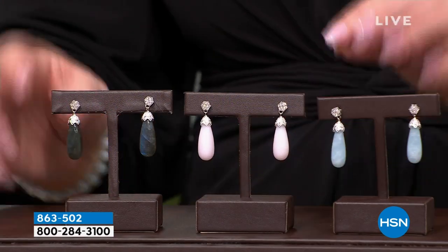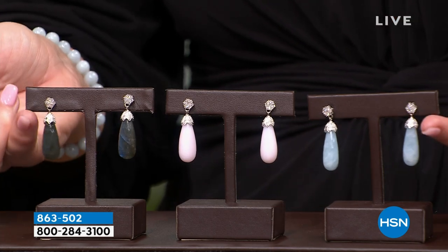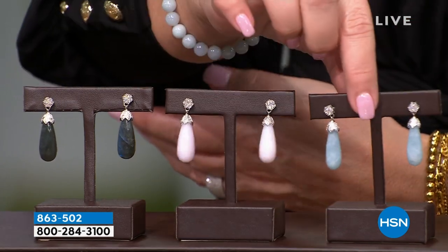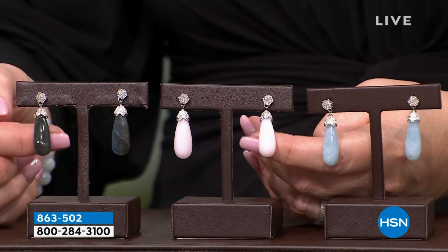This next earring is so pretty — I love the drop, the dangle, the shape. We have labradorite, pink opal, and aquamarine, with beautiful white zircon pave detail at the top — a lovely tulip cap. What would you guess these cost? Maybe $169–$179? That would be a steal. Well, let the record show — it's not $169, not even $99. We'll pop the price up — ladies, pick your favorite. They're so well designed and comfortable.